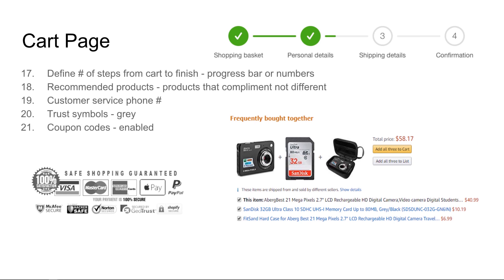Cart page. Number 17: define the number of steps from cart to finish — like a progress bar or numbers. People want to know how long until they can be done with this process; people are in a hurry. Number 18: recommended products that complement, not differentiate. Earlier on the product page we were showing them different models of cameras; now we're showing them upgrades to their choice like memory cards, carry cases, tripods. Number 19: carry on with the customer service phone number on the cart page to maintain trust. Number 20: trust symbols — same ones that were on the product page, except grayed out. We want a toned-down version to continue the trust without drawing a lot of attention to it.